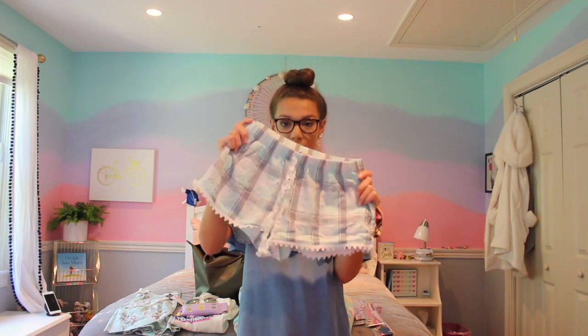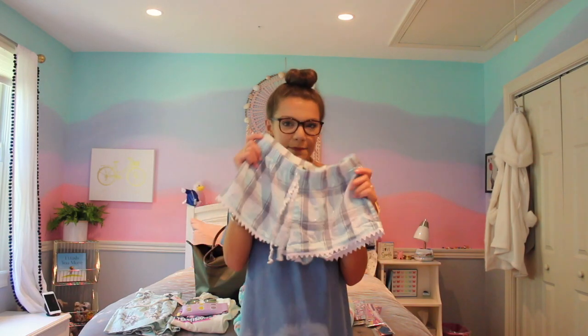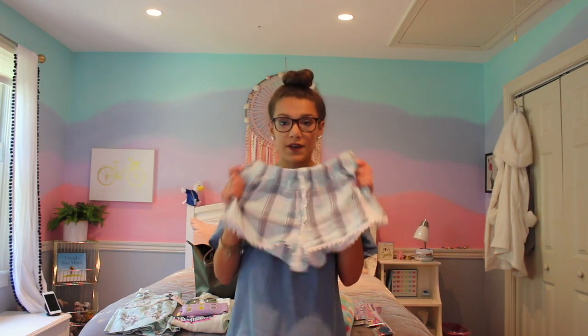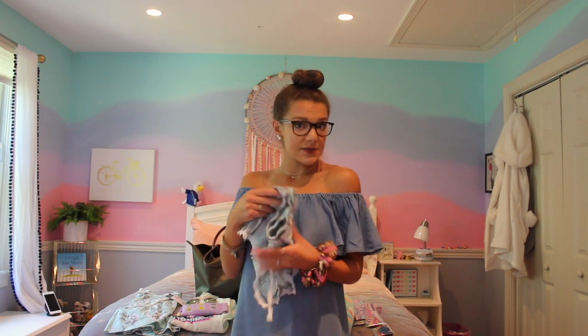My second bargain buy are these pajama shorts from Primark. This pair I'm holding up are turquoise and gray plaid with a little lace tie — super cute. I also got a gray, white, and pink striped pair. I got both pairs of shorts for $8, so they were $4 each at original price. I thought that was a super good price considering how comfy they are and the nice material.